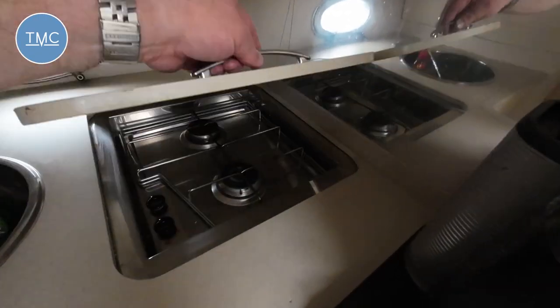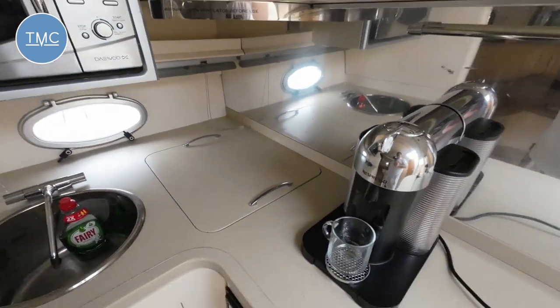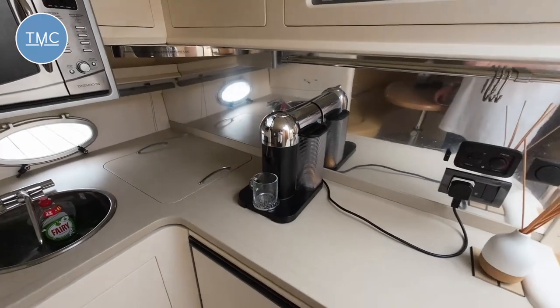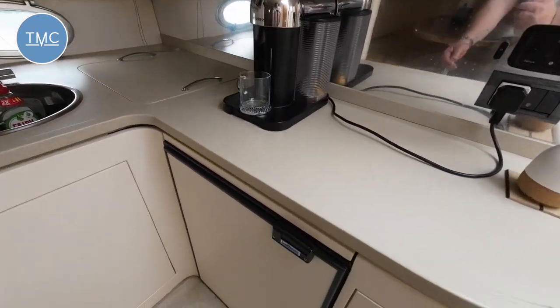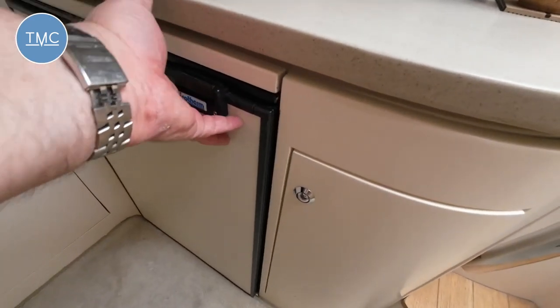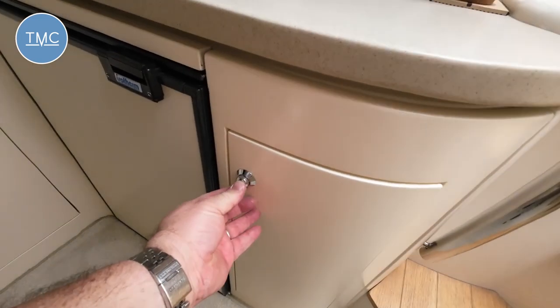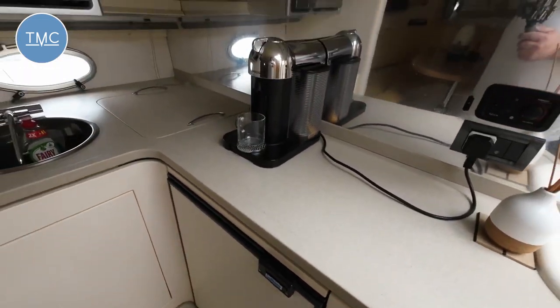Being an Italian boat, of course you've got to have a decent espresso machine, which this one's got. There's a big fridge underneath, and then the usual storage around the place for cleaning products and all that good stuff.